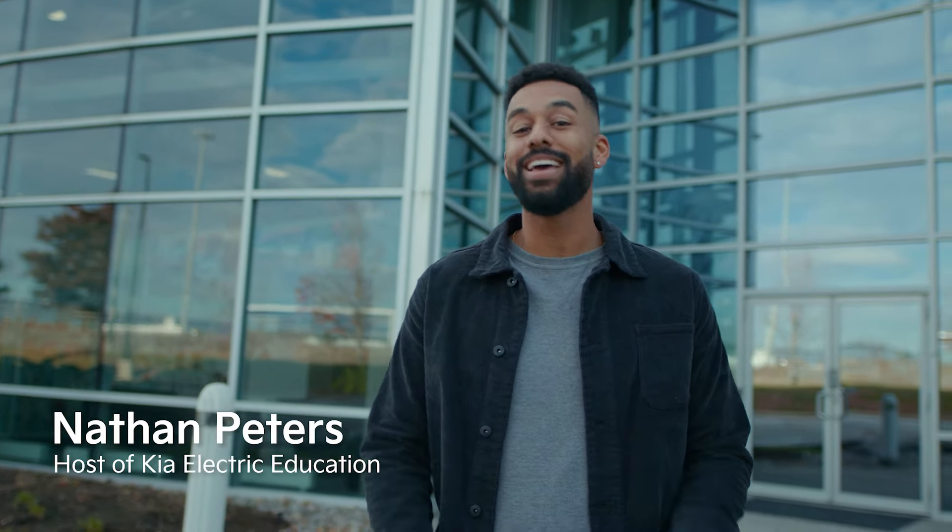Hey everyone, I'm Nathan Peters, the host of Kia Electric Education. In today's episode, I will be with Chris Howe, a YouTuber, a crazy talented photographer and creative director. Together, we are going to be answering all of the questions you have ever had about EVs while driving the 2022 Kia EV6.